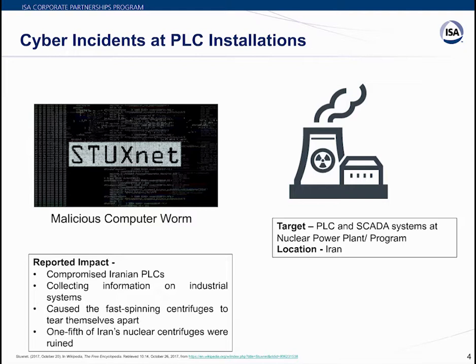Stuxnet required specific slave variable frequency drives to be attached to target Siemens S7 PLCs. It only attacked PLCs with variable frequency drives from two vendors: Vacon, based in Finland, and Fararo Paya, based in Iran. Furthermore, it monitored the frequency of attached motors and only attacked systems spinning between 807 Hz and 1210 Hz — industrial applications that may include pumps or gas centrifuges. This incident illustrates the kind of damage a virus can inflict on PLC installations.